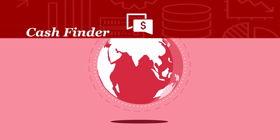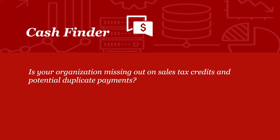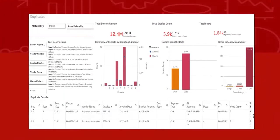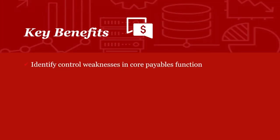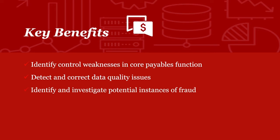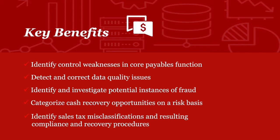Cache Finder. Is your organization missing out on sales tax credits and failing to identify potential duplicate payments? PwC's Cache Finder uses proprietary algorithms to identify control weaknesses in core payables functions, detect and correct data quality issues, identify and investigate potential instances of fraud, categorize cash recovery opportunities on a risk basis, and identify sales tax misclassifications and resulting compliance and recovery procedures.